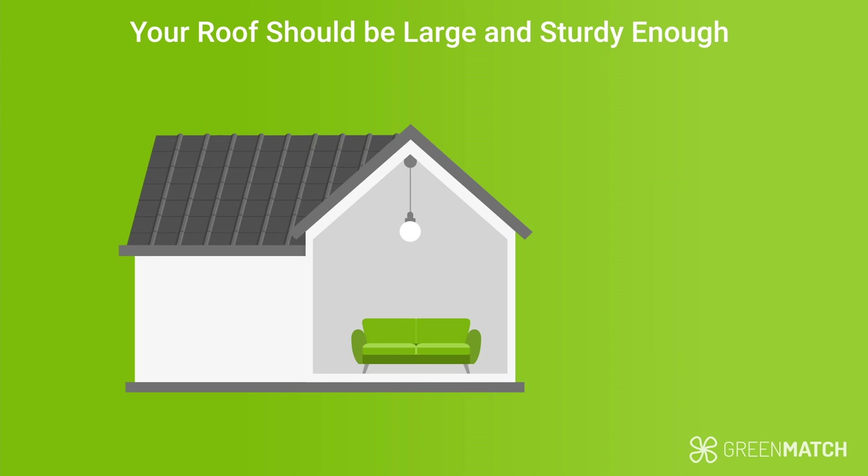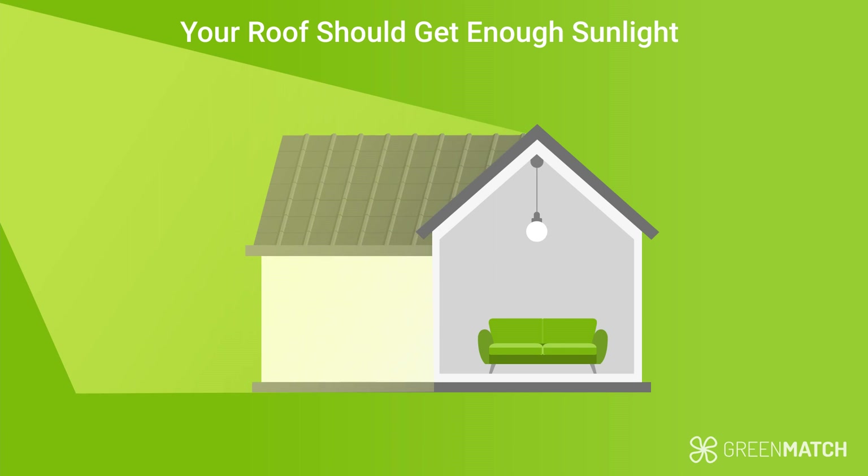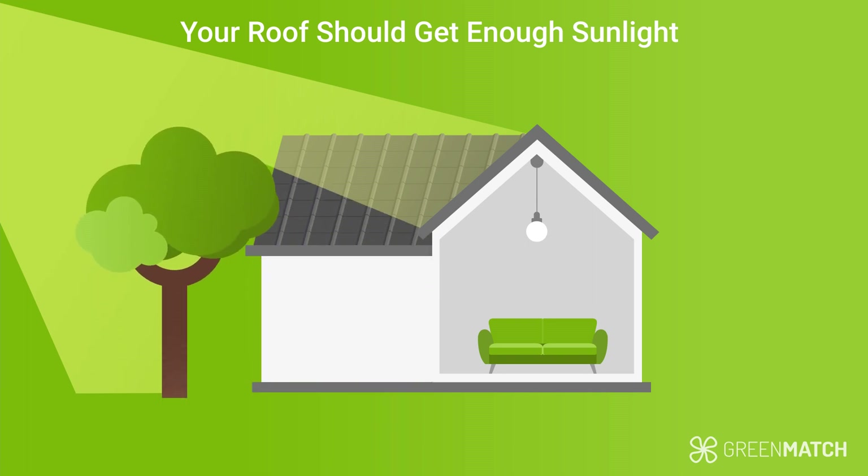Also, ensure that your roof gets plenty of sunlight. Sunlight hours are very important because you want your solar panels to be exposed to sun for the majority of the day to generate plenty of electricity. There should be minimal to no shade cast on your roof by neighbouring buildings or trees. This brings us to our next point.